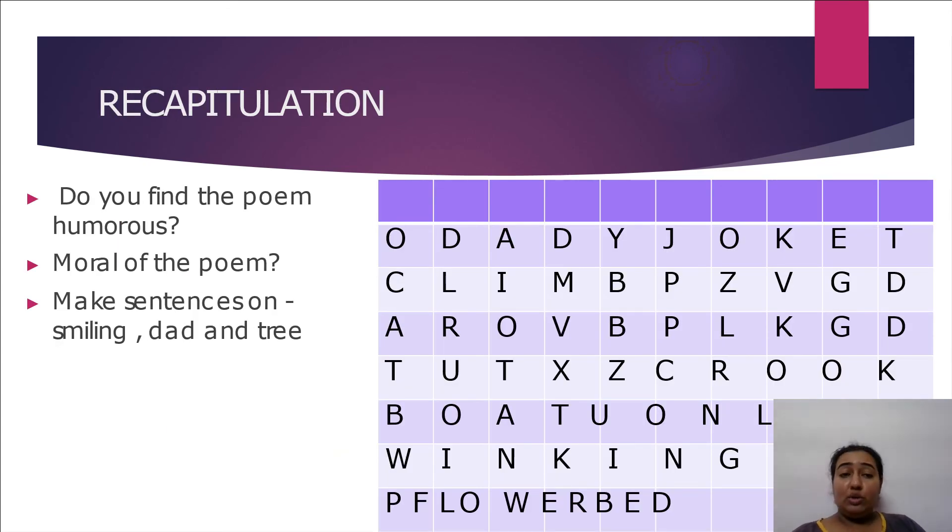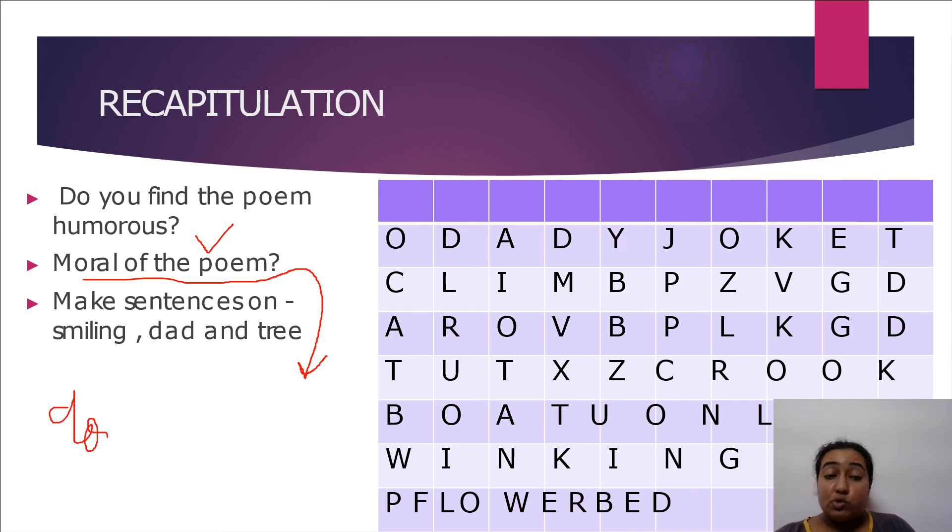Let's recapitulate everything we studied about the poem 'The Dad, the Cat and the Tree.' How did you find the poem — was it humorous? Yes, it was funny. The moral of the poem: dad was the main character who tried so hard and even risked his life for the cat. The moral is: don't lose hope — always try and succeed in your life.